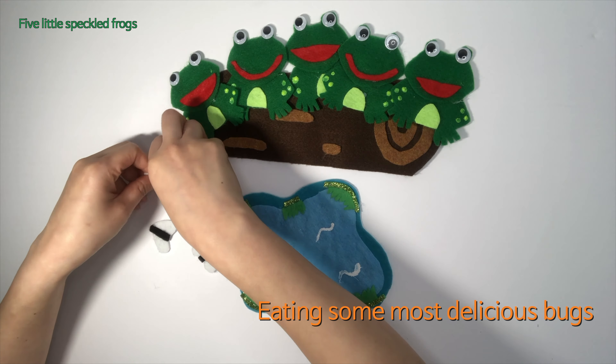Five little speckled frogs sat on a speckled log, eating some most delicious bugs. Yum yum! One jumped into the pool, it was nice and cool. Now there are four little speckled frogs. Glop glop!